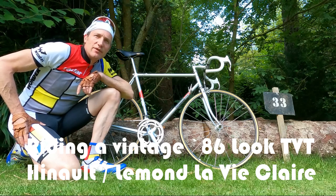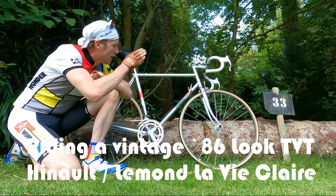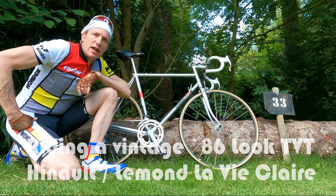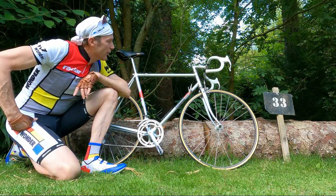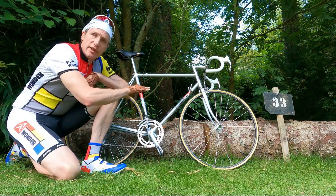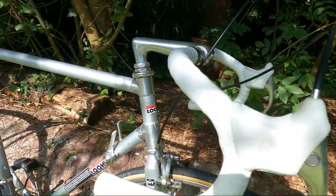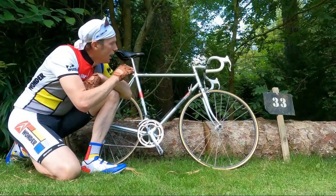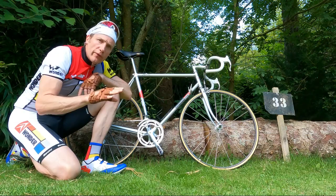Hi, I'm Dan at vintagevelo.org, and today we are riding a vintage Look TVT in the classic La Vie Claire colors of the French professional racing team from that time. This is the first carbon fiber bike to win at the Tour de France. Look really pioneered top-end carbon fiber bikes — they weren't the first, though.